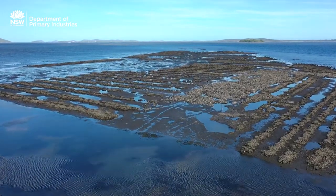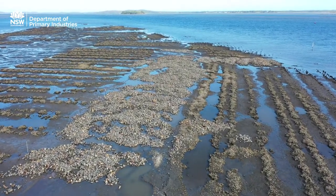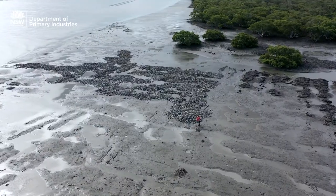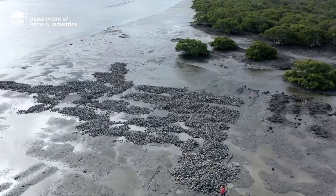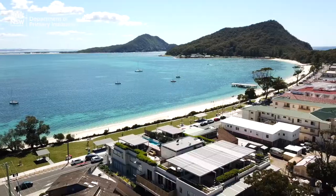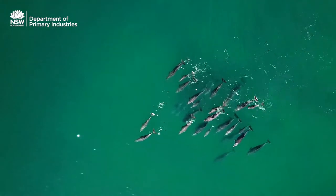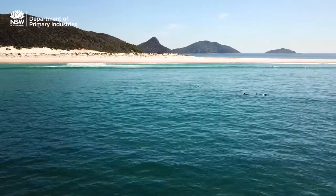The Port Stephens Oyster Reef Project is certainly looking like it's a very large success. In the first year alone, we had over 50 million baby oysters recruit to stage one of the works. Monitoring has shown that even at only eight months old, those oysters were actually filtering 400,000 litres of water in Port Stephens — taking nutrients and particles out of the water column and delivering really good water quality.